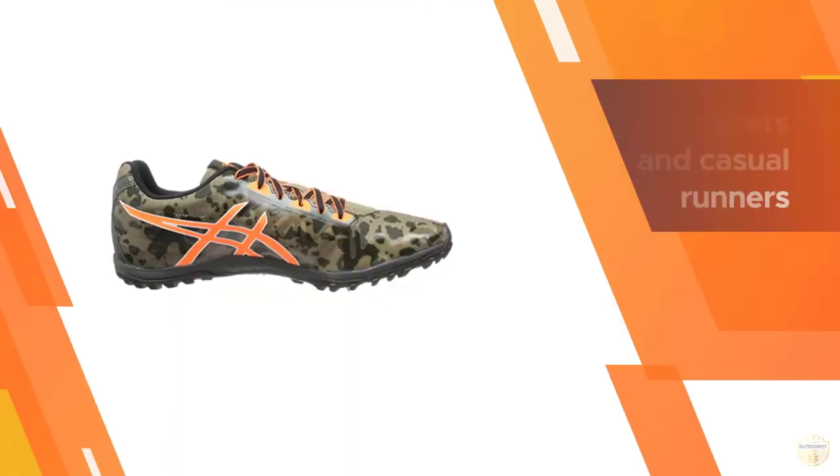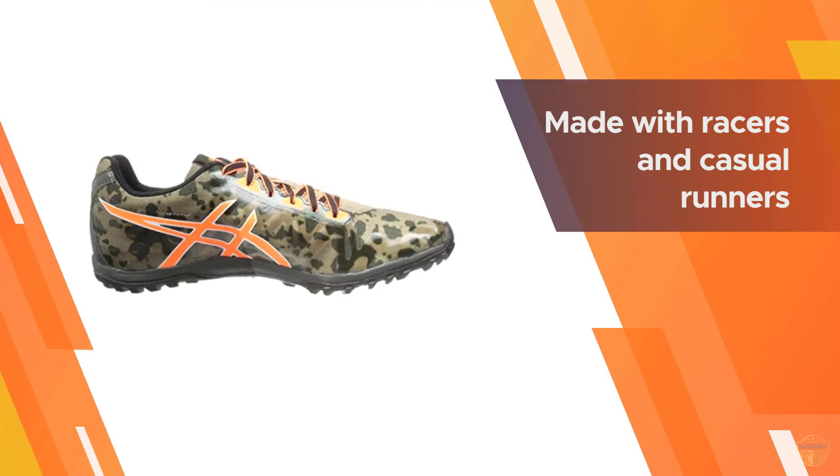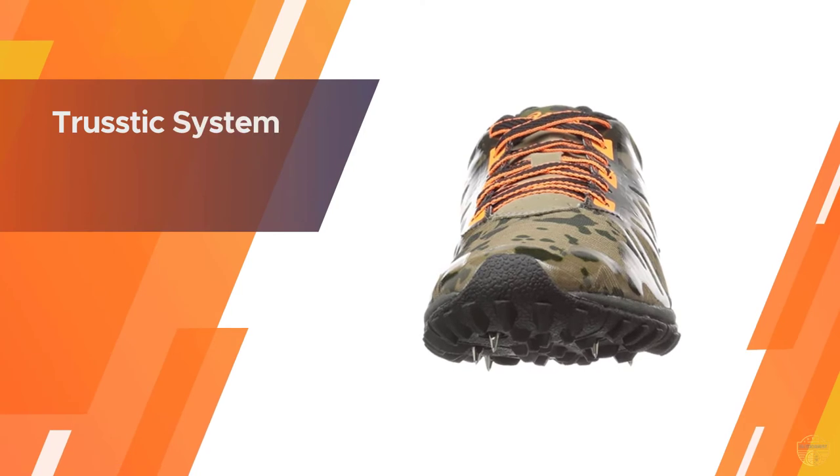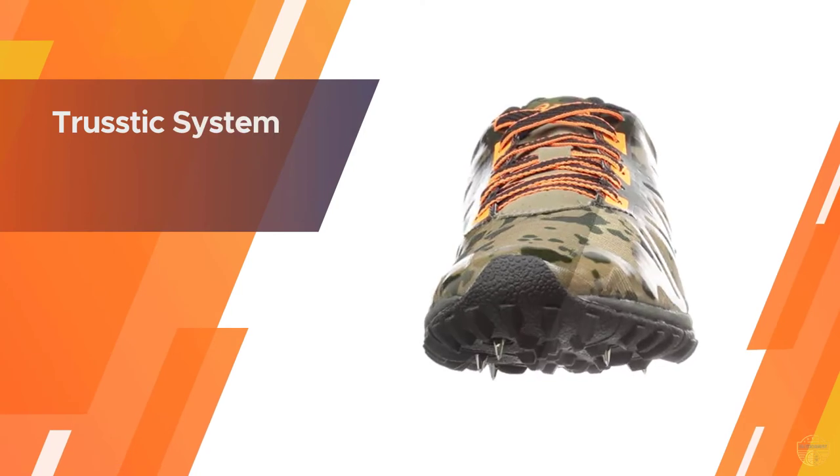Quite possibly our least favorite part of the design is the lack of breathability. While the upper does include mesh, the weave is much tighter than others on our guide, which means the airflow isn't as generous.